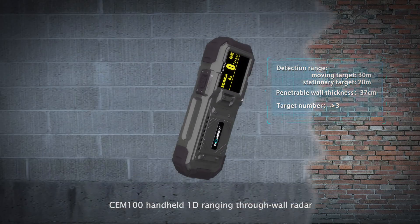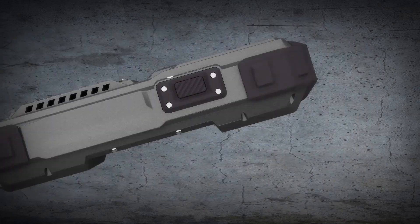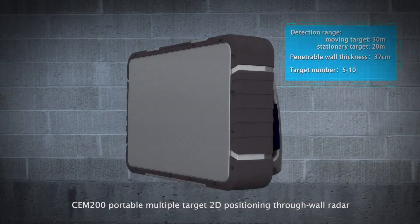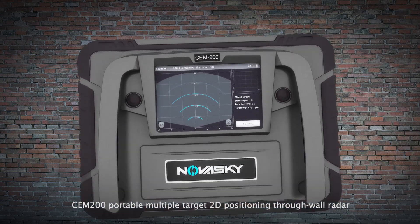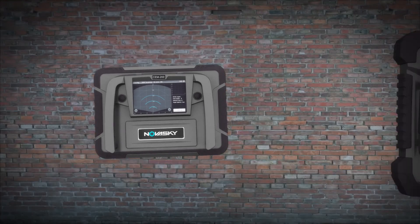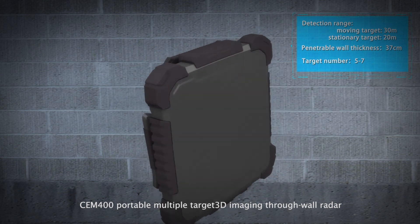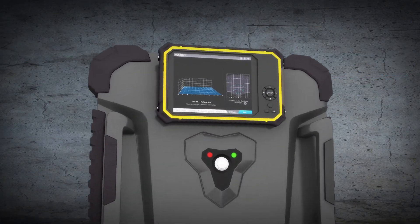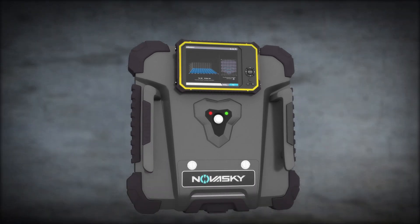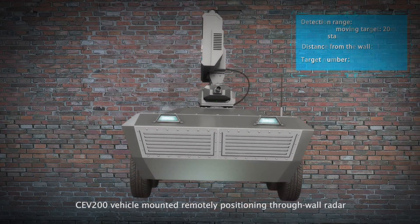Product lineup: CM-100 handheld 1D ranging through-wall radar. CM-200 portable multiple-target 2D positioning through-wall radar. CM-400 portable multiple-target 3D imaging through-wall radar. CV-200 vehicle-mounted remote positioning through-wall radar.